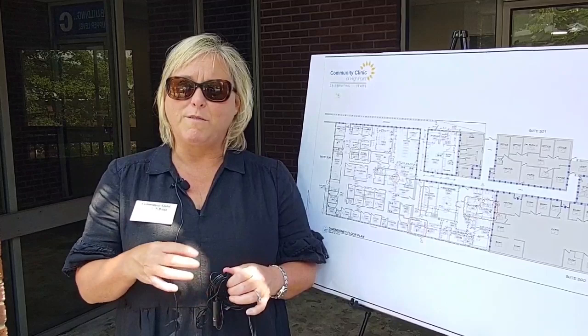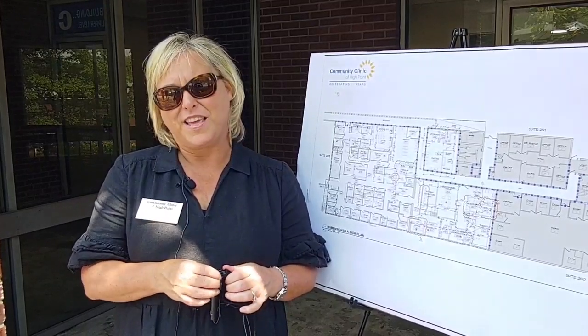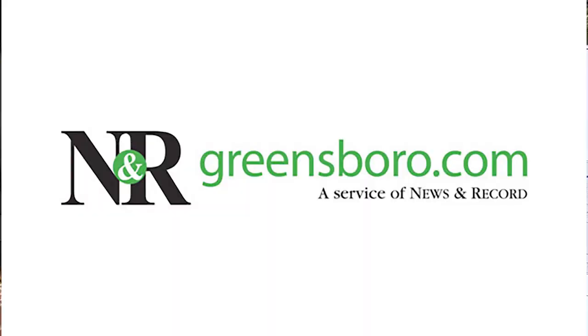What we remain focused on is keeping High Point healthy and ensuring that all residents of High Point have access to quality medical care. We're excited to be here.